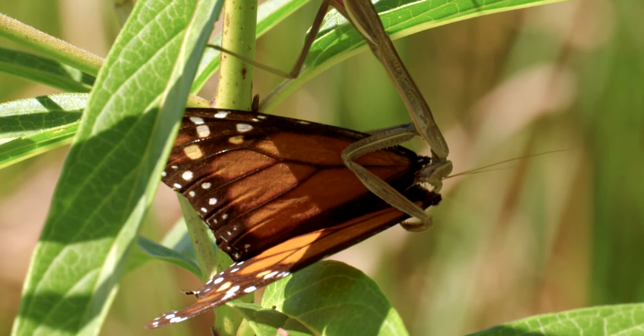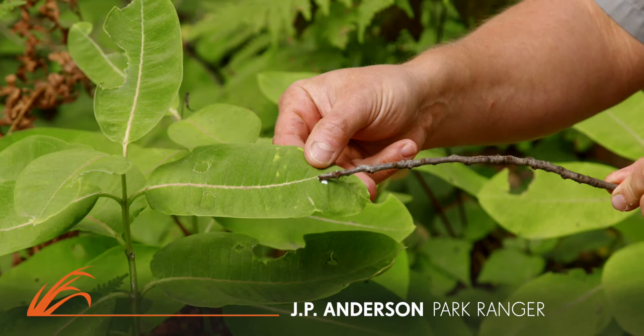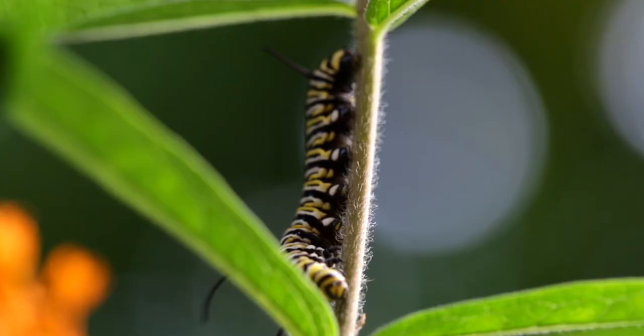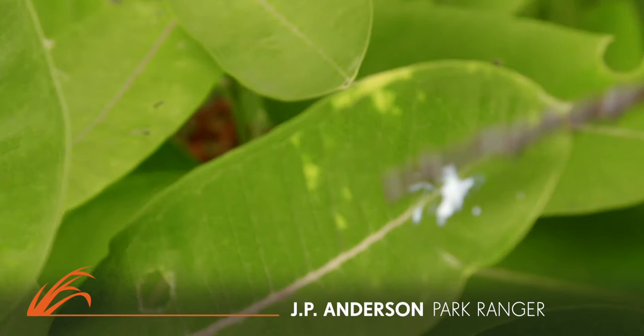There you go — there's that milky stuff. It's almost like a glue. It's poisonous. That's why when caterpillars eat it and it gets inside their bodies, it's a defense mechanism — it helps them. A bird or something might eat one of the caterpillars, but it probably won't eat one again.